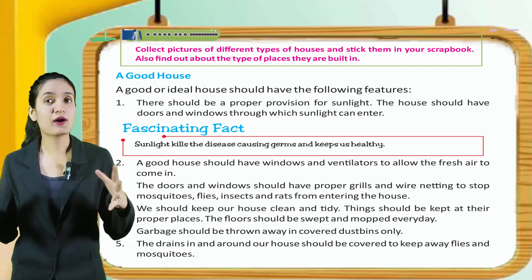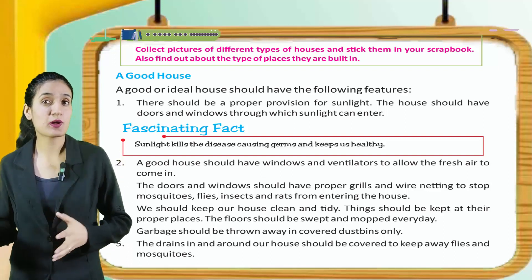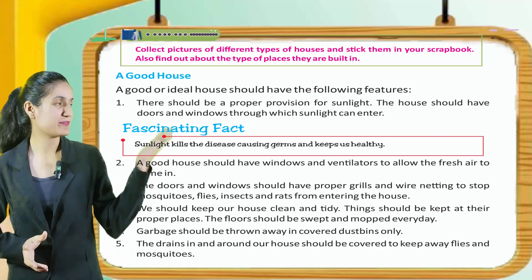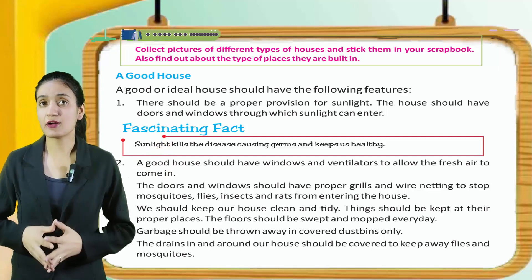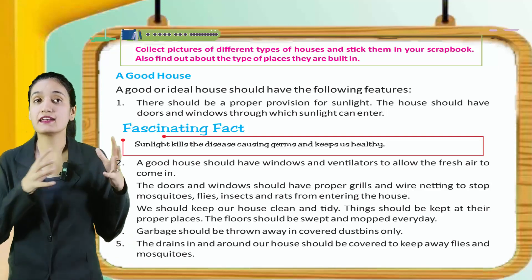We should keep our house clean and tidy. Things should be kept at their proper places. The floors should be swept and mopped every day. Garbage should be thrown away in covered dustbins only. The drains in and around our houses should be covered to keep away flies and mosquitoes.